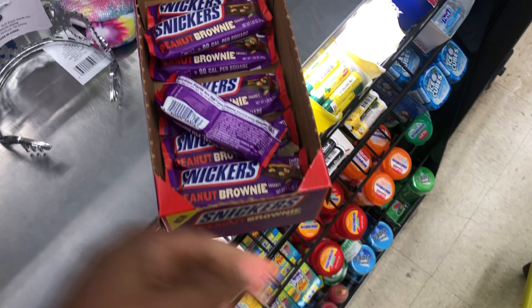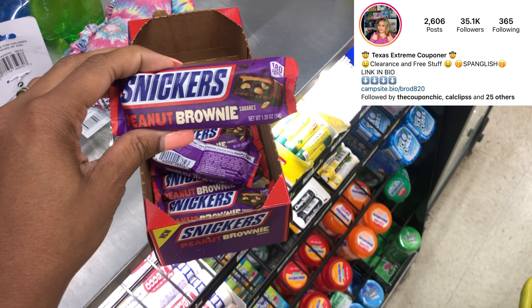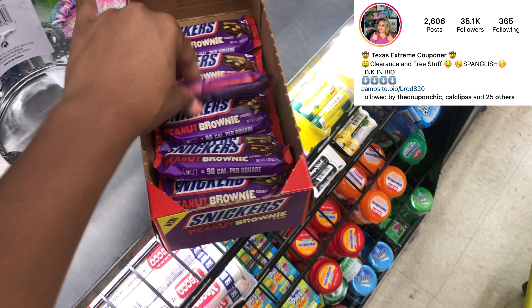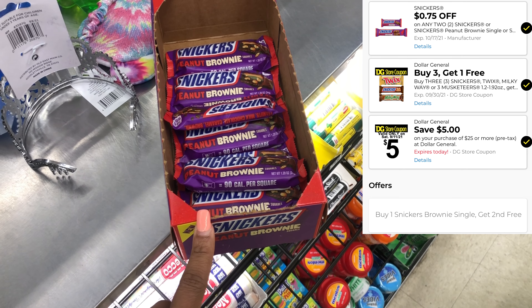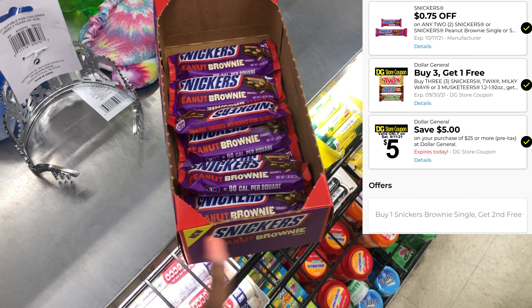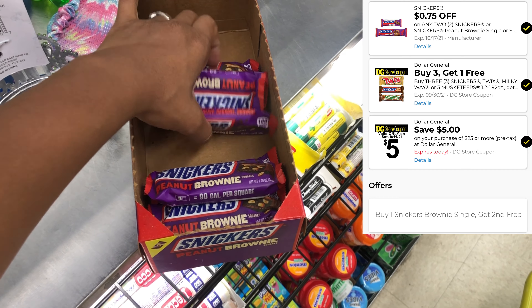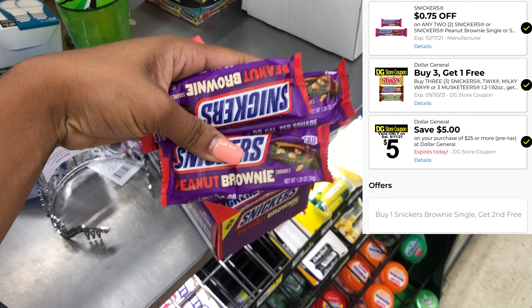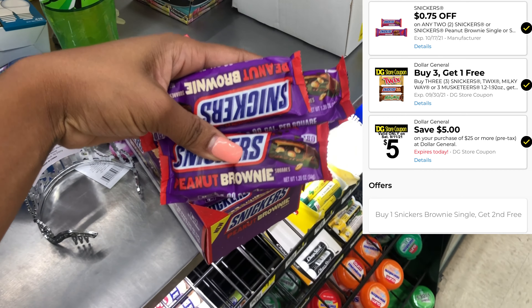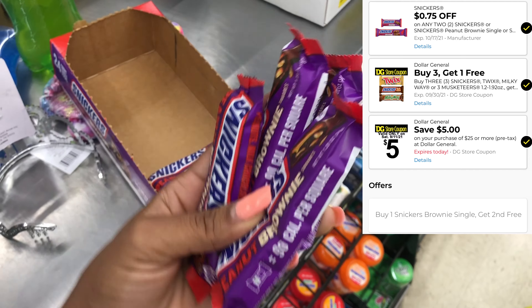The next thing I'm grabbing is these Peanut Brownie Snicker bars, priced at 95 cents. Pick up four and they'll total $3.80. We have a 75-cent-off-two digital, a buy-three-get-one-free Dollar General digital, and a buy-one-get-one-free promotion, taking off a total of $3.60. That makes four candy bars just 20 cents.